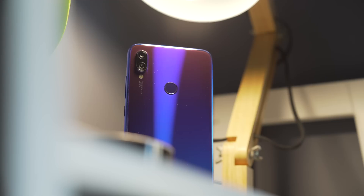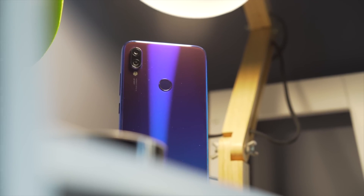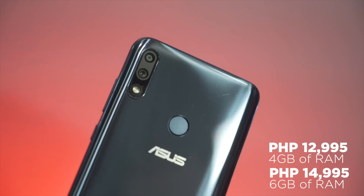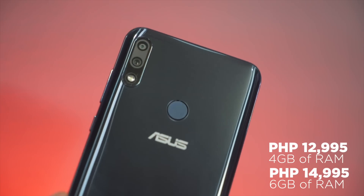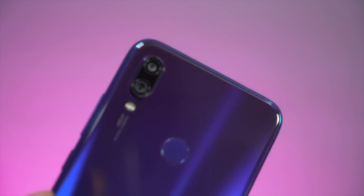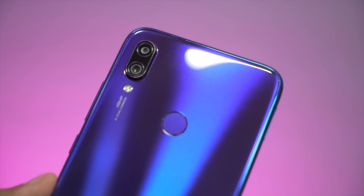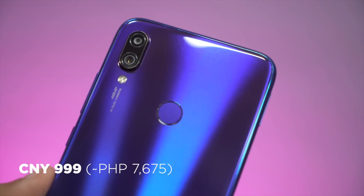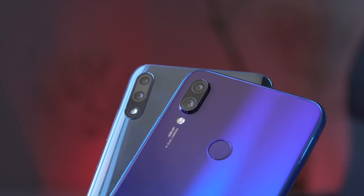Now that we have pretty much everything laid out, let's talk about price. Even if the Redmi Note 7 has no official price yet in the Philippines, it's still expected to come with a cheaper price tag than the Max Pro M2. The Max Pro M2 is available for 12,995 pesos for the 4GB RAM version and 14,995 pesos for the 6GB RAM variant. Based on its prices in China, the Redmi Note 7 will probably be around 8,000 to 11,000 pesos.